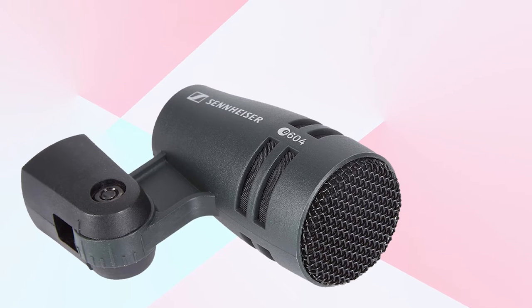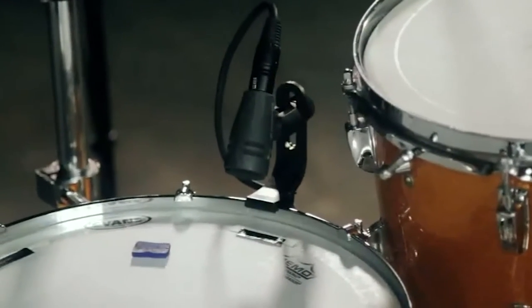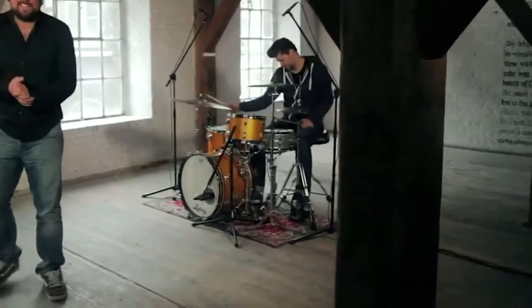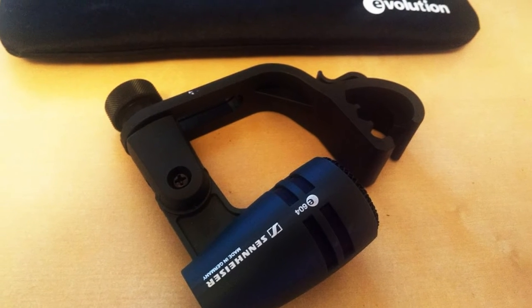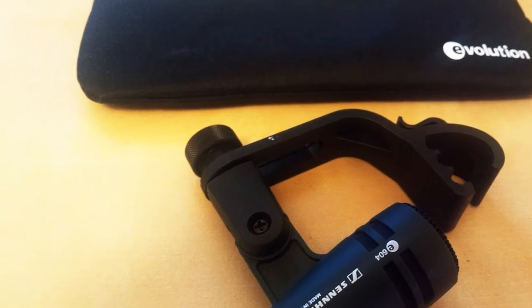The MD421, however, has more features and can be used to record many different instruments with great results. But if you're only looking to use it to record toms, the E604 would be your best bet. One nice bonus is that the E604 includes a drum clip that mounts to the rim of the tom, saving you from having to purchase mic stands.